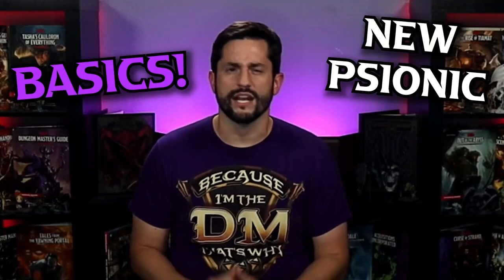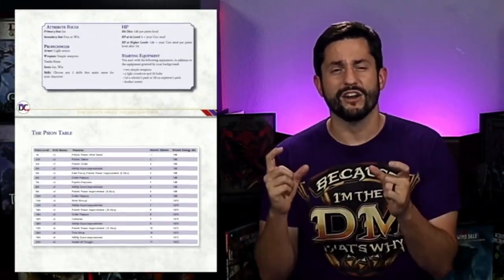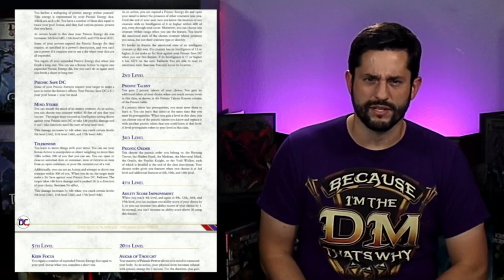I'm going over all the basics of how this new psionic class works, plus I have a 30-plus page PDF with an entire psionic class, seven different subclasses, magic items, and six different psionic races too. I'm also going to highlight a lot of the different homebrew decisions that were made in making this class truly unique.